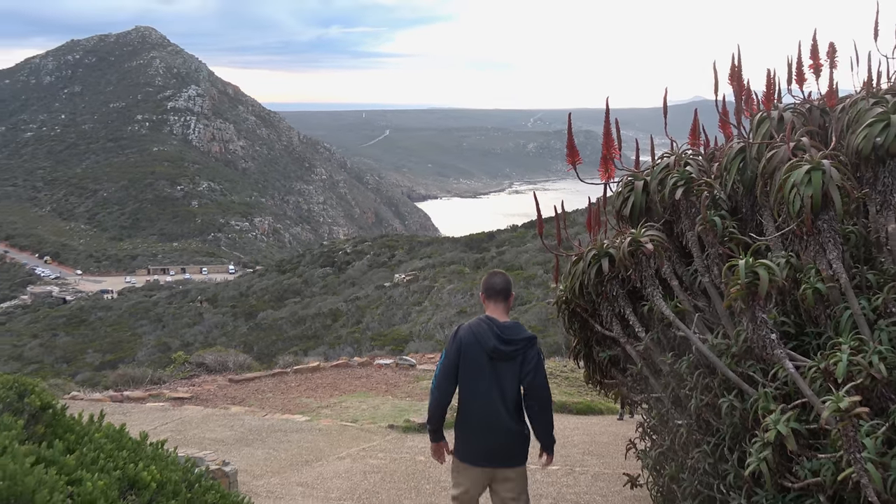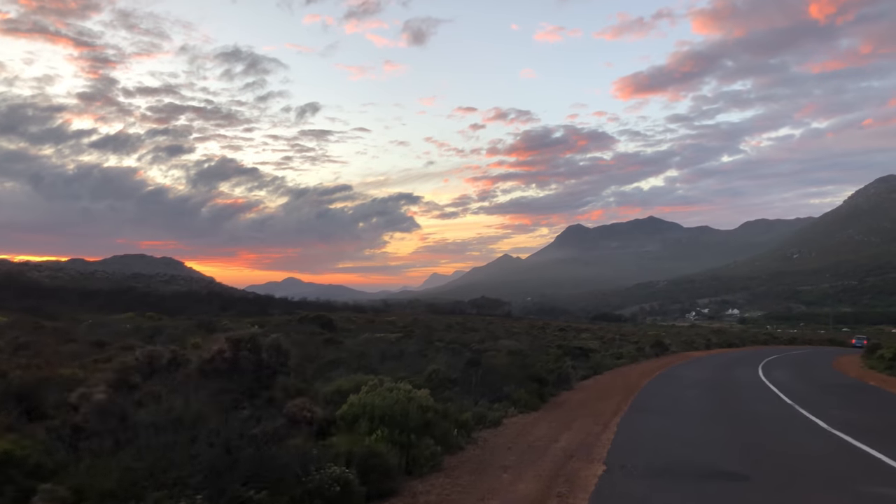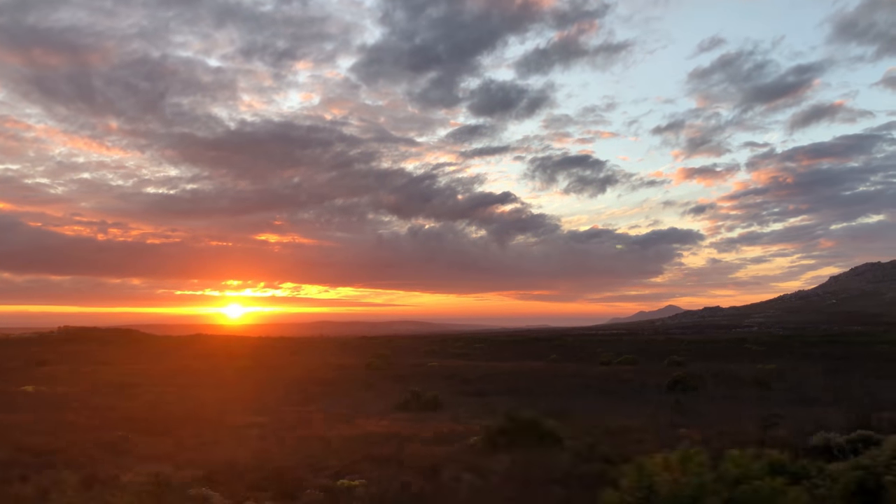After a few hours in the park, the day was sadly coming to an end. But we would still welcome the stunning African sunset and slowly make our way back towards Cape Town.